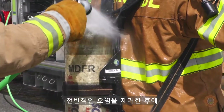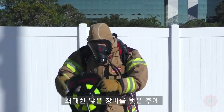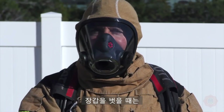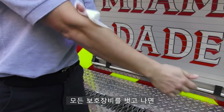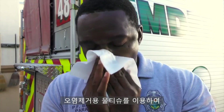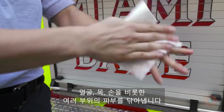After completing gross decontamination, personnel may go off air and remove their PPE, removing as much gear as possible prior to removing the fire gloves. Fire gloves should then be removed, avoiding as much skin contact as possible with the exterior of the gloves. After removing all of the bunker gear, personnel will use department-provided decontamination wipes to clean their face, neck, hands, and other areas of their skin.